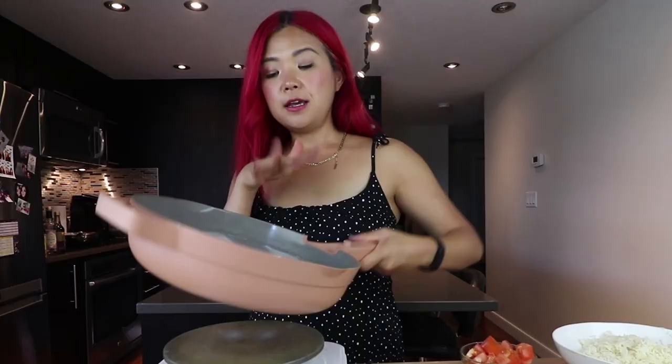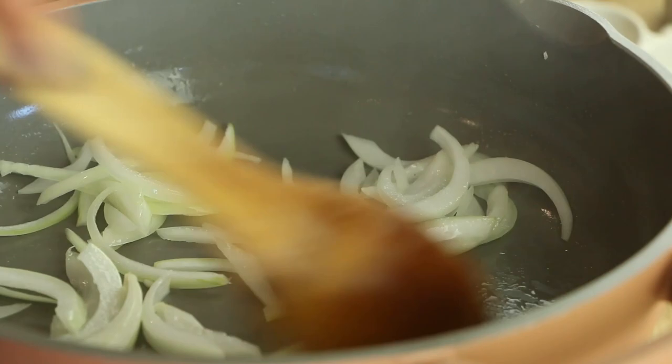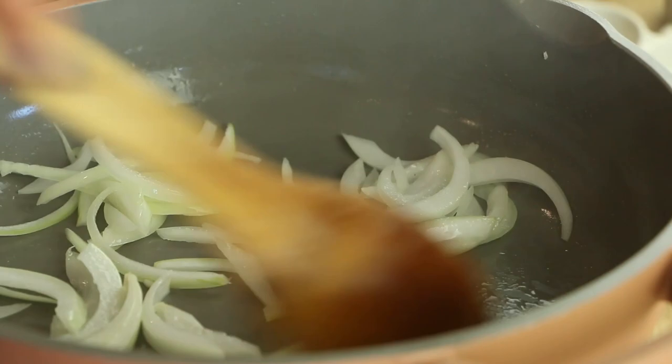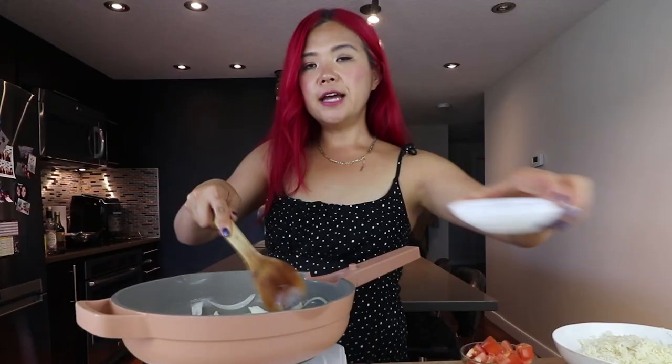Then we're going to add in some sliced onion. Let's cook the onion for a couple of minutes and allow it to soften. I can't believe I used to not like onions — a lot of kids don't like onions, and then we grow up and realize onions are great. Now we're going to add in some minced garlic — once again, we love garlic. At the same time, we're also going to add in some Thai chilies. I have two here that are sliced, and I'm being careful with how much I add.